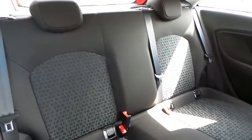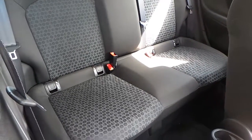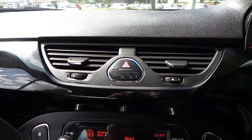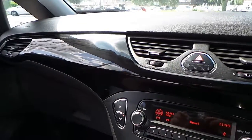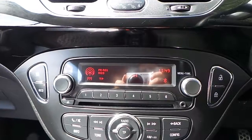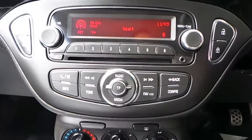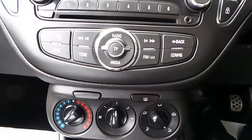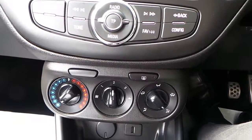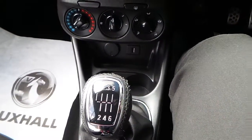The interior is finished in grey cloth with seating for 5, and it's got nice fixed seating points as well. We've got AM FM CD radio with Bluetooth connectivity, hot and cold air, and a six speed manual gearbox.